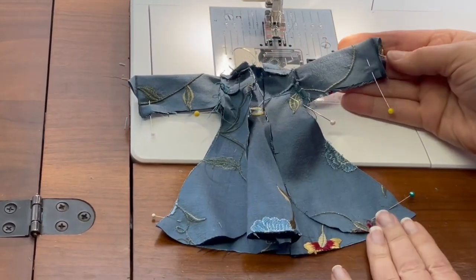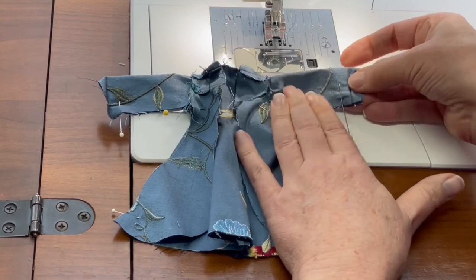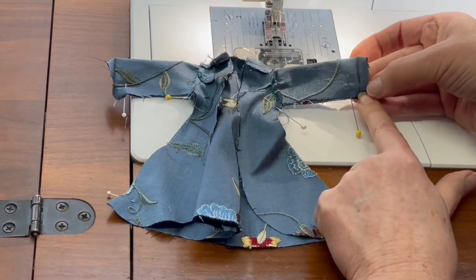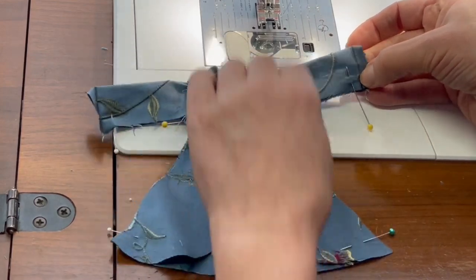When you have the coat pinned right sides together, the main thing to pay attention to is that you unfold the cuff edge so that it'll fold under and look nice when you finish the garment. You also want to match at the sleeve seam. Let's sew those side seams now.